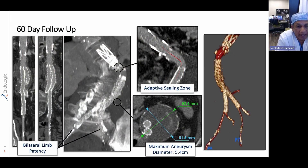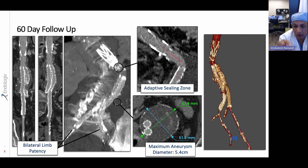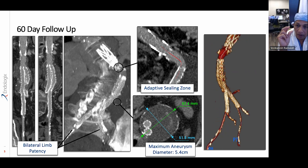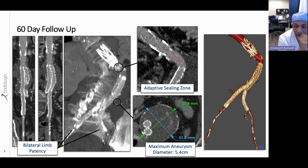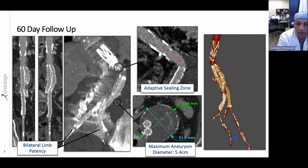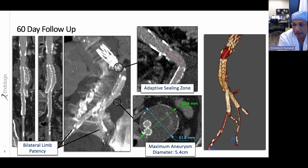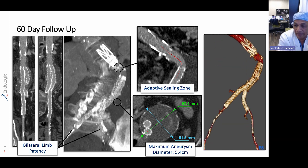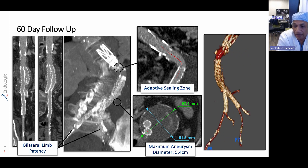If you look at this 60-day follow-up CT scan, you will see that the limbs are widely patent even given the tortuosity. You can see that the seal zone just below the neck of the aneurysm — the sealing rings are right at the level of the lowest renal artery. You can see the fixation of the suprarenal elements right to the top of the suprarenal segment and the angulation of the stent graft limbs into the iliac vessels. On the right side the patient did not have an internal iliac, but on the left we preserved the internal iliac.